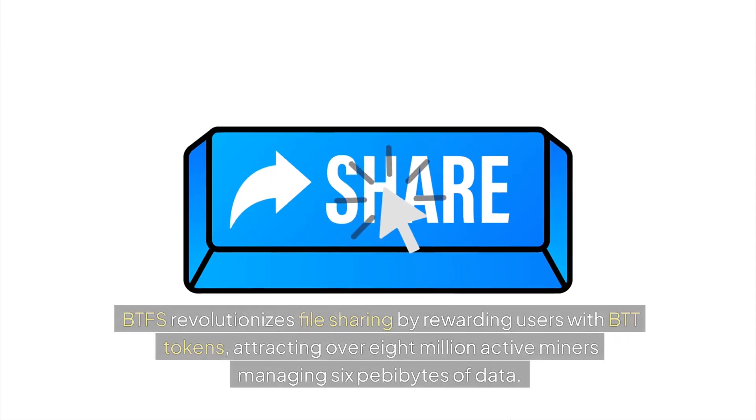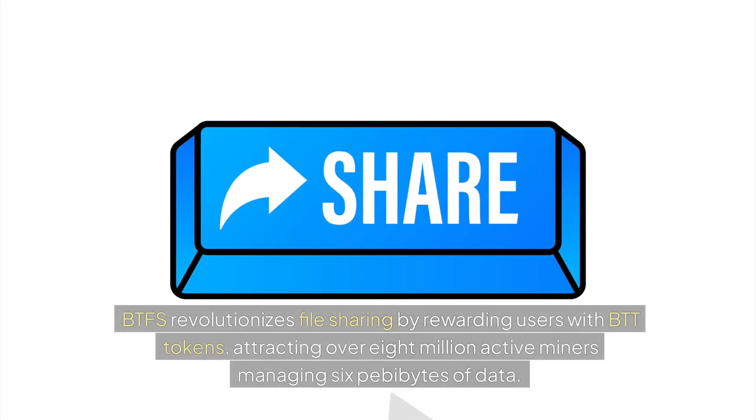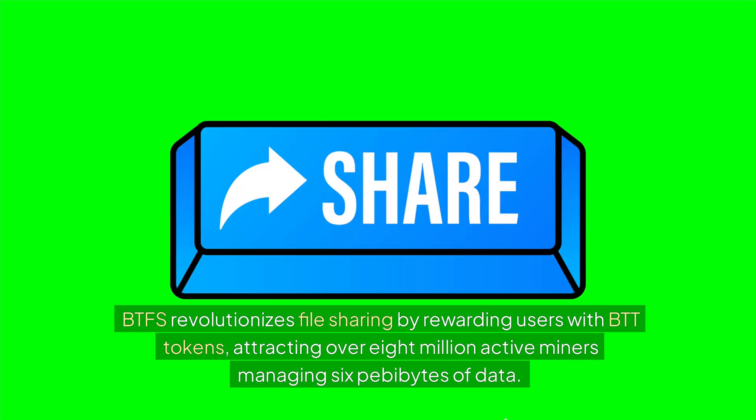BTFS revolutionizes file sharing by rewarding users with BTT tokens, attracting over 8 million active miners managing 6 pebibytes of data.